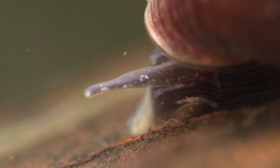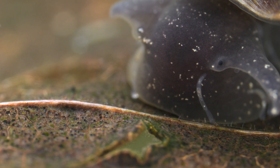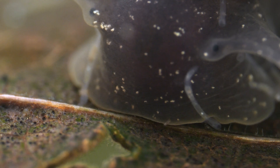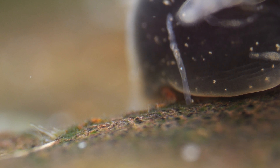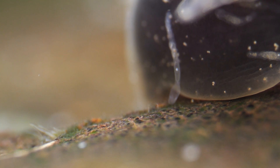They prefer areas of lower light levels, so you can often find them aggregating under the shell margin and tentacles of the snails. This relationship between the worm and the snail has been described as mutualistic, as a snail may get some benefits — these snail-dwelling worms have been shown to eat the larvae of trematode parasites that infect the snails. One study showed that snails carrying these worms were only half as likely to become infected as those that didn't have the worms.